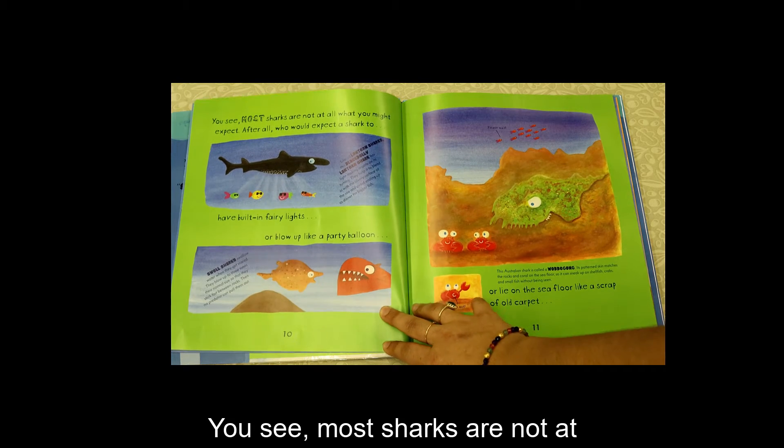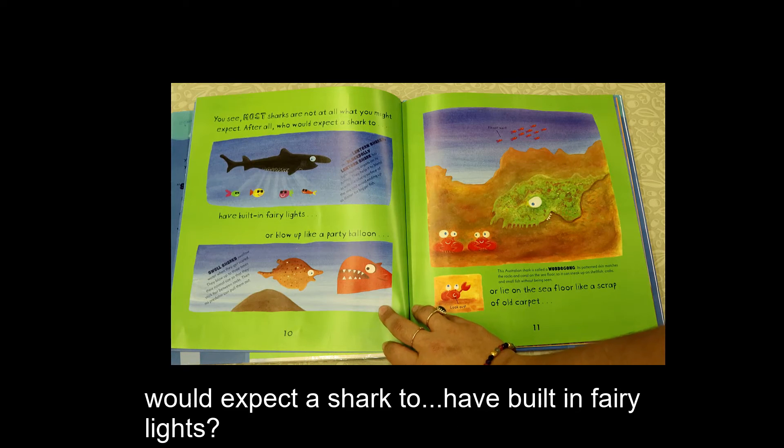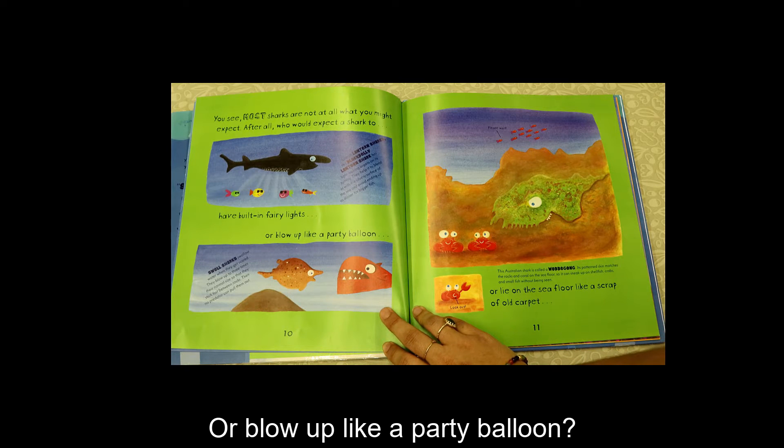You see, most sharks are not at all what you might expect. After all, who would expect a shark to have built-in fairy lights or blow up like a party balloon?